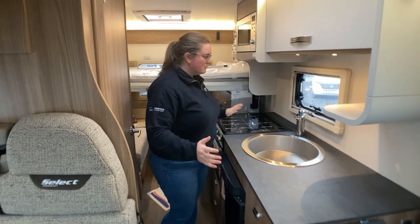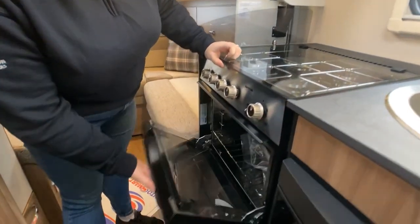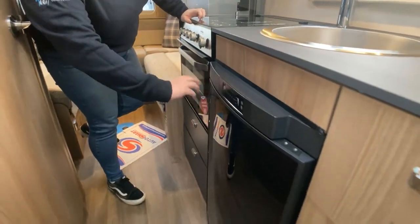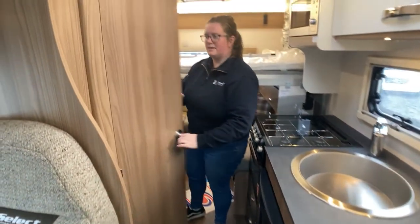While we're here, you do have your three gas hob, your electric hot plates, your combined opening grill, your under-the-counter three-way fridge with a freezer box in there as well, and of course you have your cab setup in here.